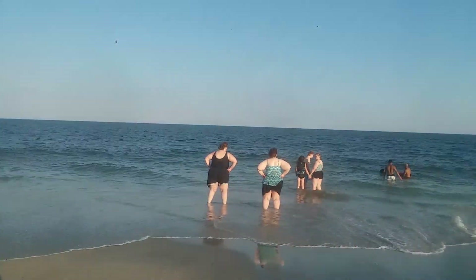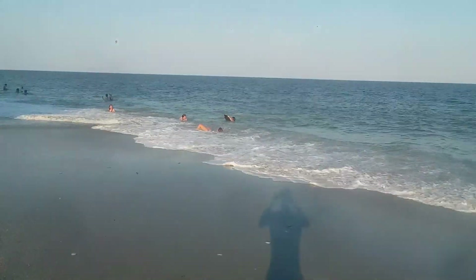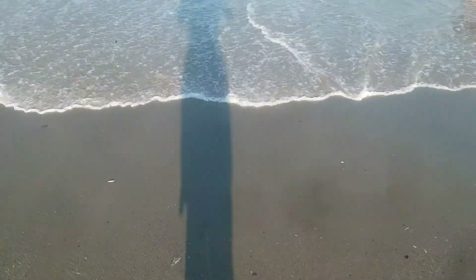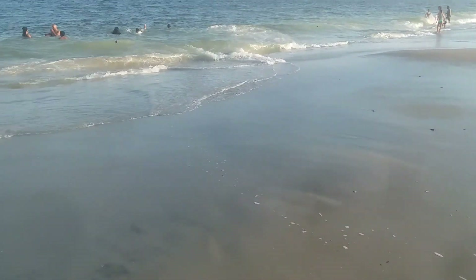There's my family — look, the water comes all the way up to here. This is awesome. I'm going to go into the water now. Whoa, that's awesome — look at this, Myrtle Beach!